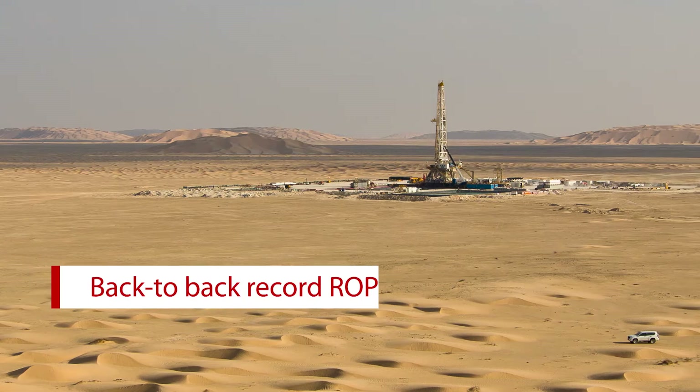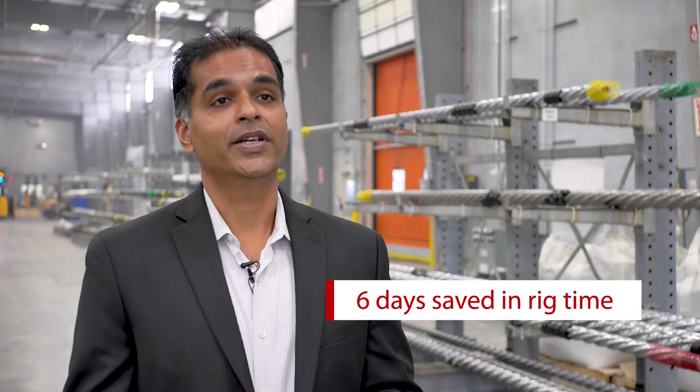I can talk about two specific examples. The first is in the Middle East region, where we had Nitro Force powering a rotary steerable system. We had back-to-back record ROPs with this customer and were able to save the customer more than six days in rig time. More importantly, this was a record for the customer in that particular basin, which makes a big difference when you're looking at performance and being able to save rig time.